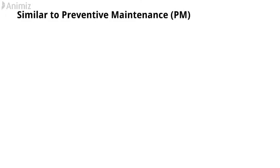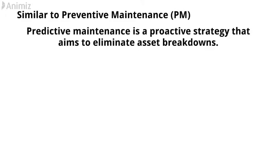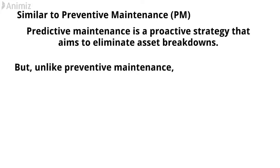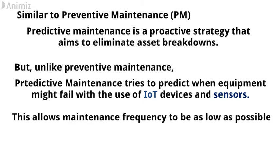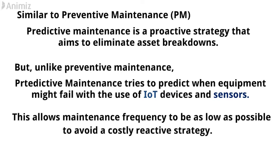Similar to preventive maintenance, predictive maintenance is a proactive strategy that aims to eliminate asset breakdowns. But unlike preventive maintenance, predictive maintenance tries to predict when equipment might fail with the use of IoT devices and sensors. This allows maintenance frequency to be as low as possible, to avoid a costly reactive strategy. If you want to know about preventive maintenance, check that video in the description.